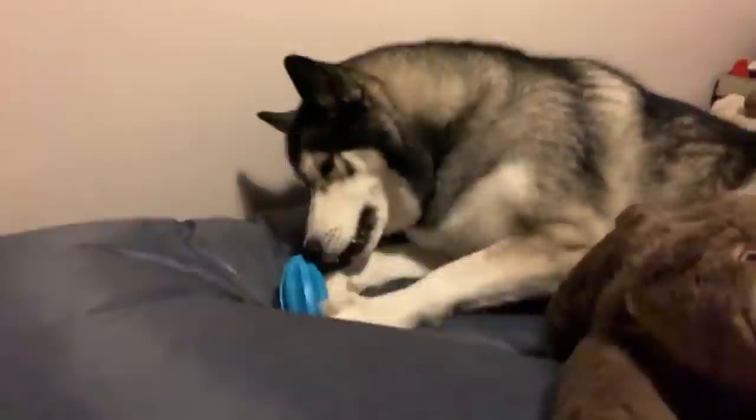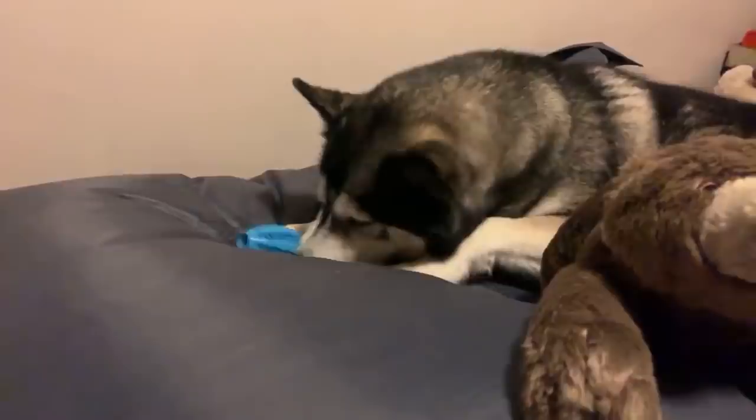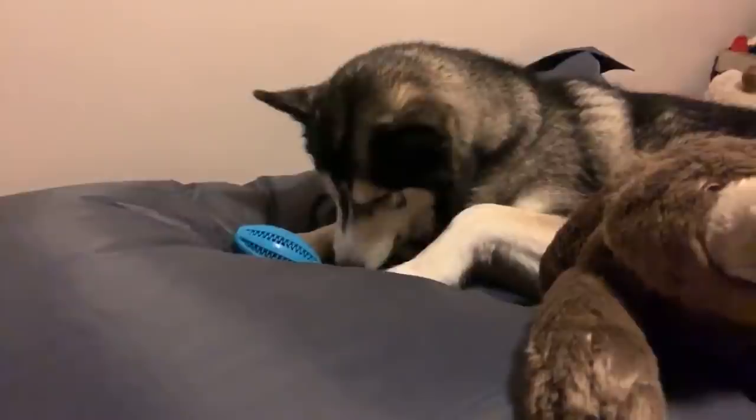I should do a hug challenge — I've been asked a few times to do that. He likes to be hugged, so I don't know how he'll react. Maybe if I make it seem awkward he'll give a reaction, but otherwise he might just lay there and like it.